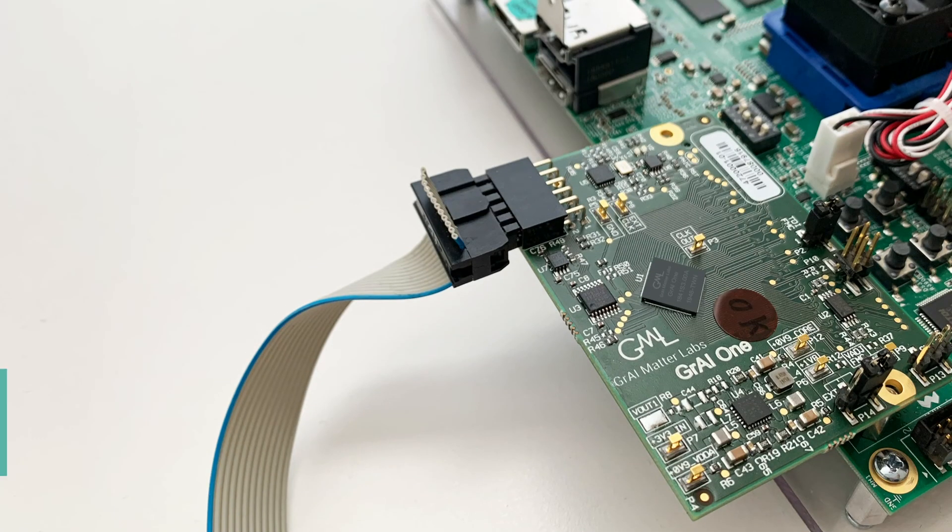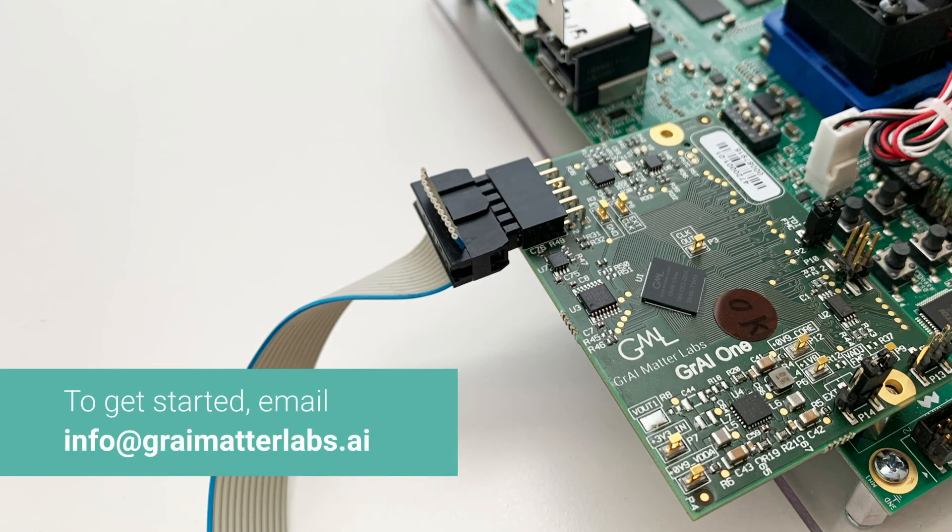To learn more and start live AI development on the GRAY1 Hardware Development Kit, email us at info@graymatterlabs.ai